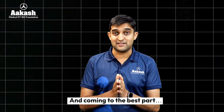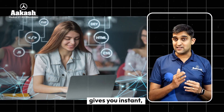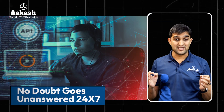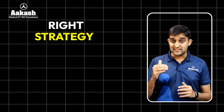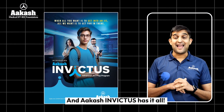And now the best part: our AI-enabled doubt-solving engine gives you instant personalized solutions, ensuring no doubt goes unanswered 24/7 — even in the middle of the night. So students, JEE success isn't just about hard work. It's about the right strategy, the right mentorship, and the right tools. And Akash Invictus has it all.